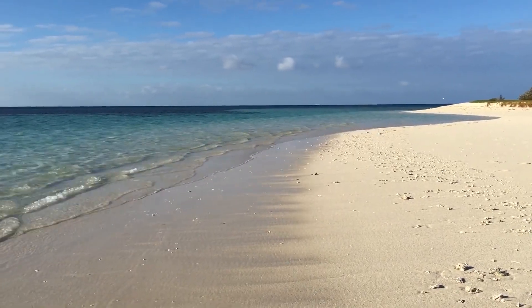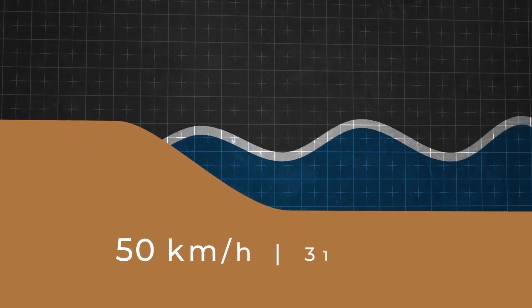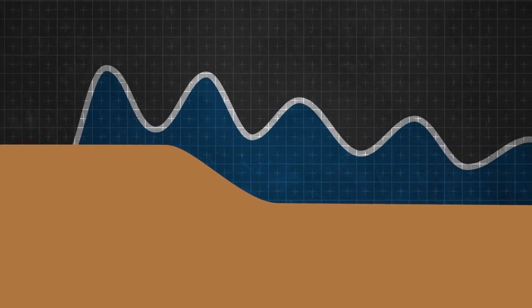Tsunamis are one of nature's most powerful and destructive forces. As our visualizations have shown, understanding them is not only a fascinating scientific endeavor, but also a critical step towards mitigating their impact and saving lives.